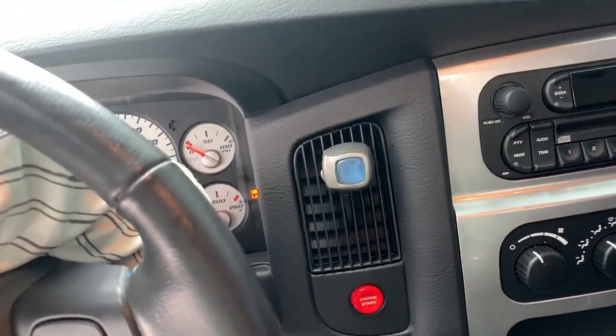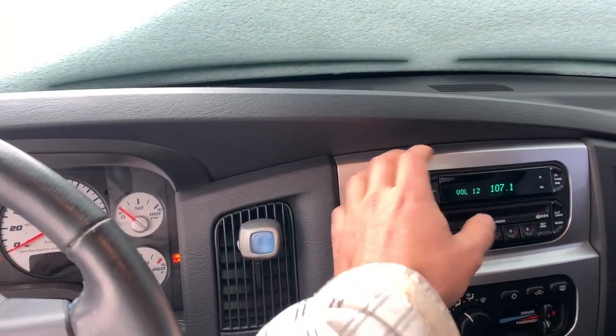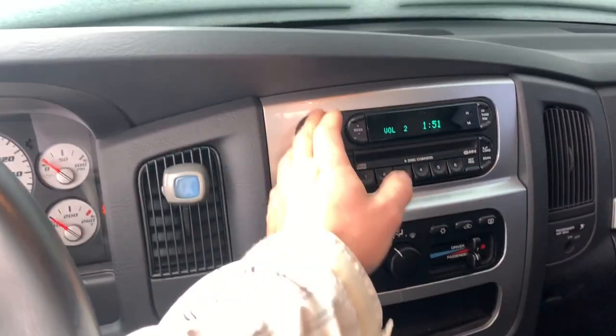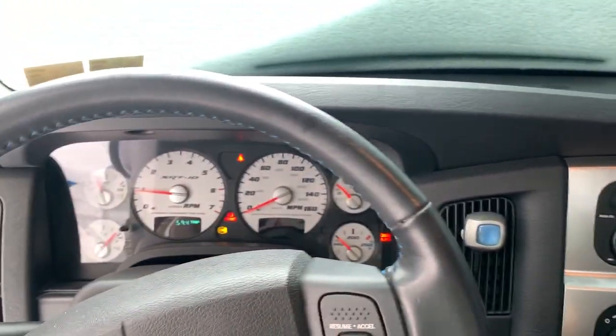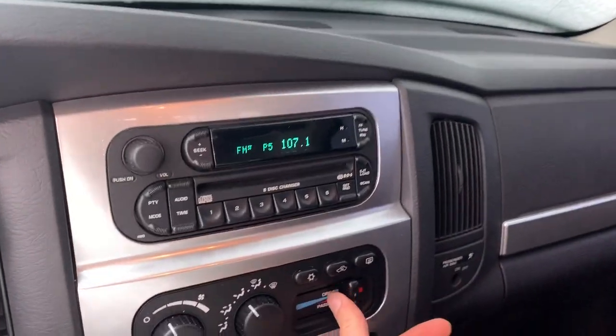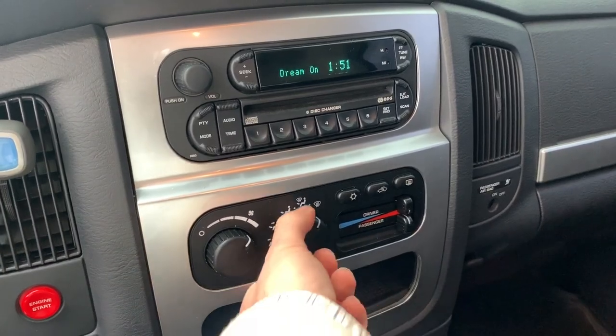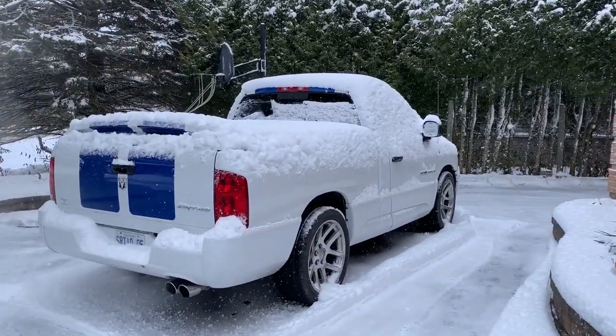So let's do an actual real cold start. She started right up. We need to get an exhaust on this thing though — she's pretty quiet. So I'm going to let this thing thaw out and we'll get the heat cranked in here.